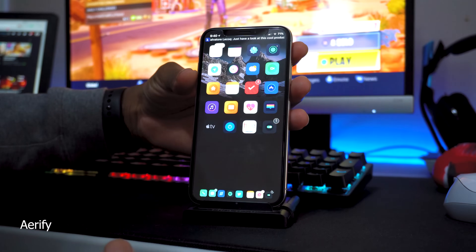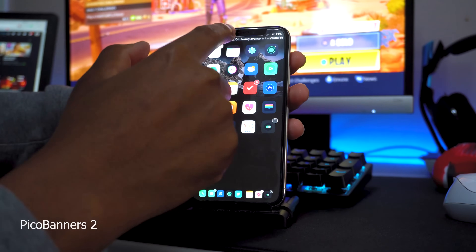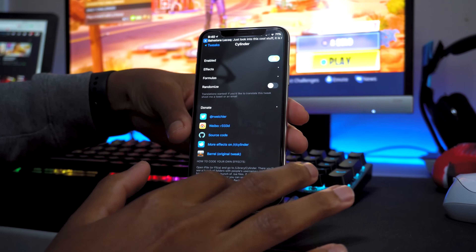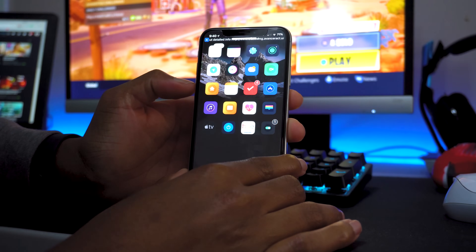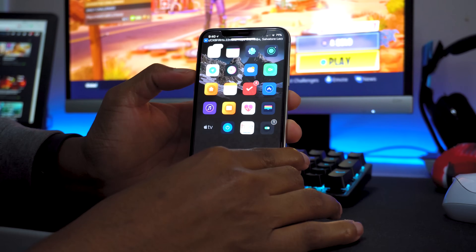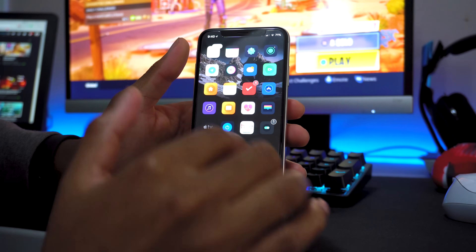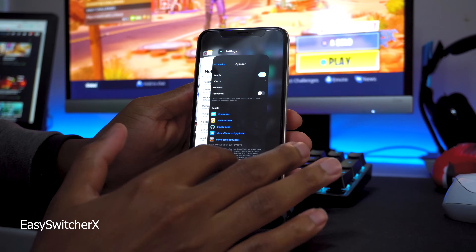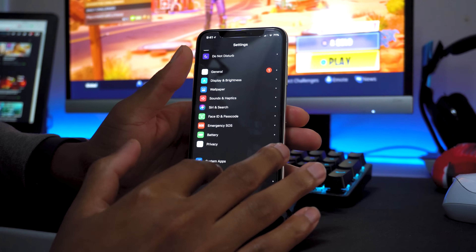I also have Airify, which gives you a different, cleaner volume indicator at the top of the screen. It activates every time I hit volume up or volume down, and it's way better than Apple's default which pops up with a big box in the middle of the screen — really annoying. I also have Pico Banners, which gives you a tiny banner notification at the top. And Switcher X Pro lets you swipe up to close apps in the app switcher without holding down, just like iOS 12.